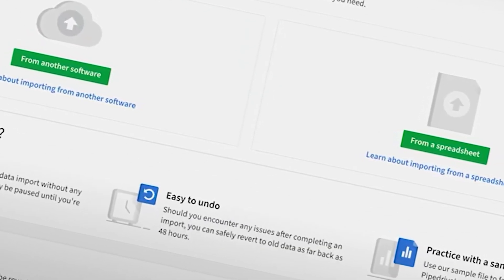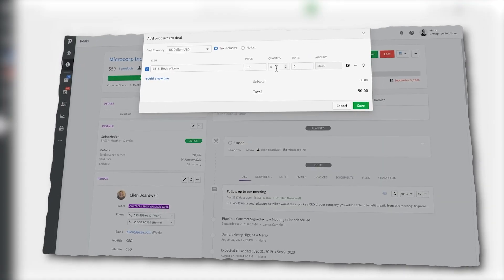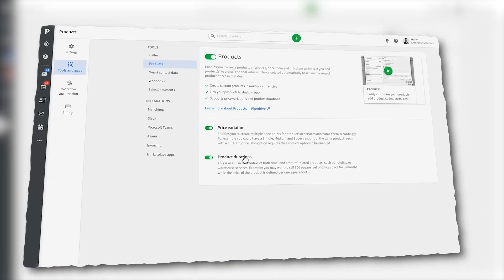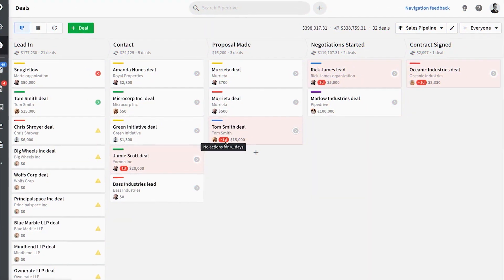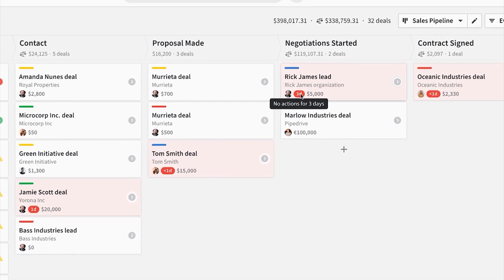You can import and export data from a spreadsheet or another CRM system. It also allows you to create a customizable catalog of your company's products and pricing. Its deal-rotting feature notifies you when a deal stays in a stage longer than a defined period.